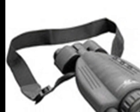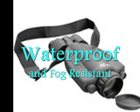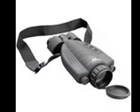Enjoy its innovative digital controls that will let you activate and deactivate all of its features with just a push of a button. ATN made this binocular waterproof and fog-resistant for a rugged and durable finish.